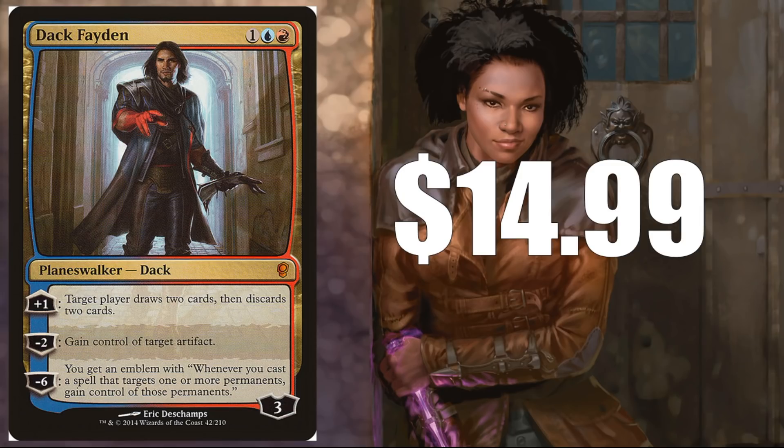Dack Fayden — $14.99 for the original Conspiracy version. Granted, it cooled down a lot when reprinted, but this still sees Vintage play, and there are so many artifacts in Commander and Vintage that this is just a solid card. We don't know when it's going to be reprinted again — it might be quite some time. I do think this continues to creep up.